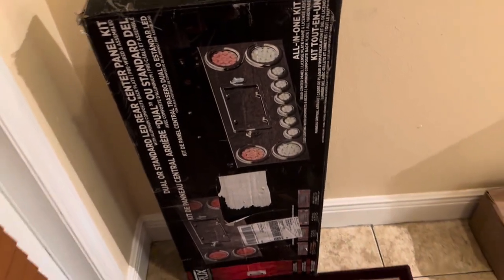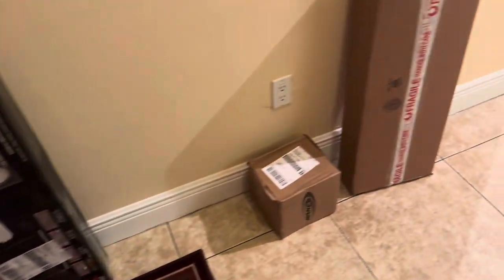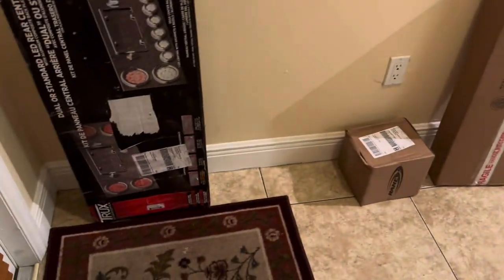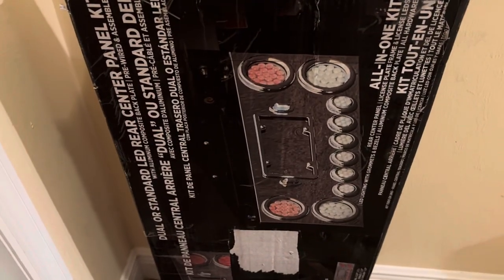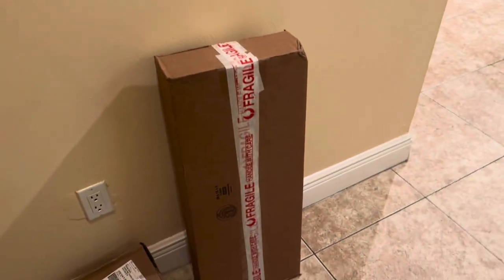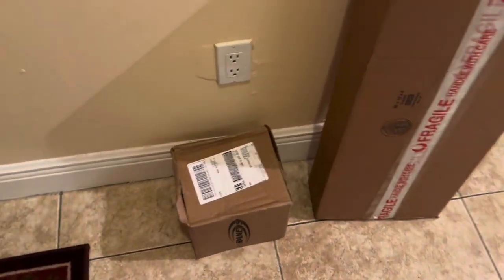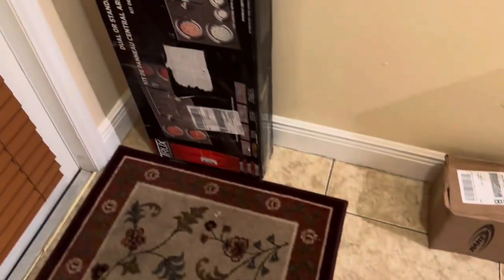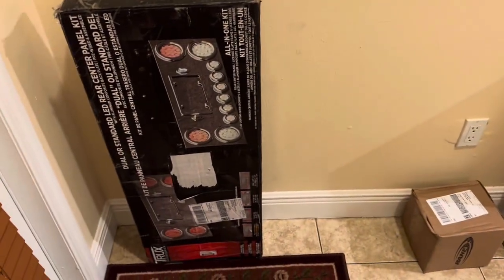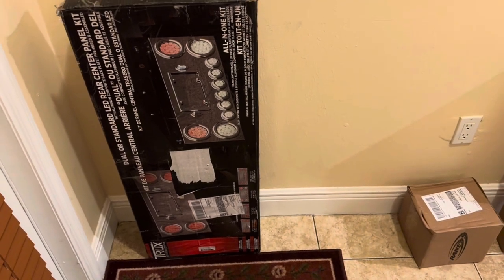Y'all, mister got a lot of packages in front of the door. These are lights and the back panel for the lights for his truck. He also ordered some of that mushroom tea they've been showing online. I'm not going to mess with those, but I did get a package.